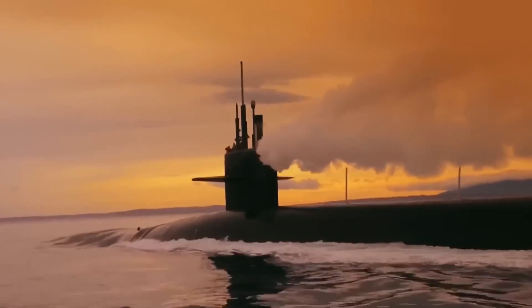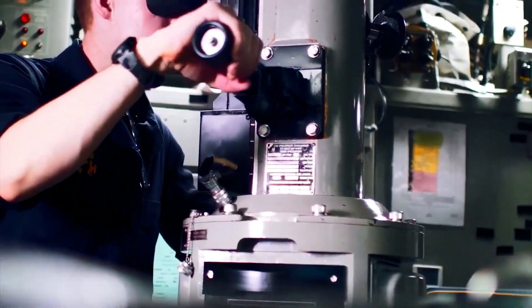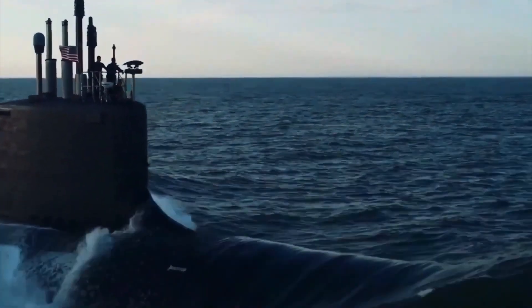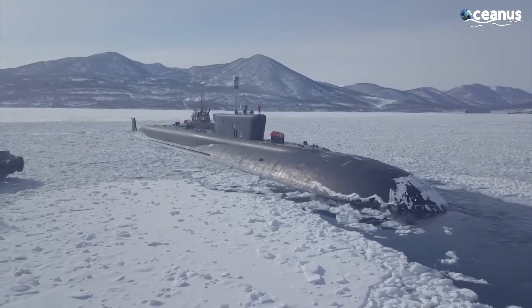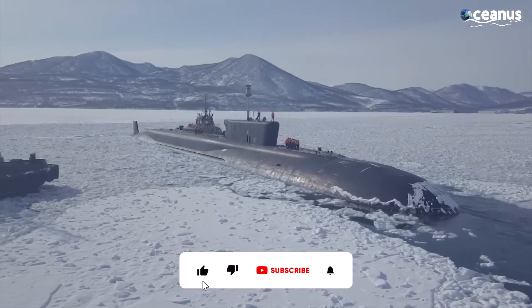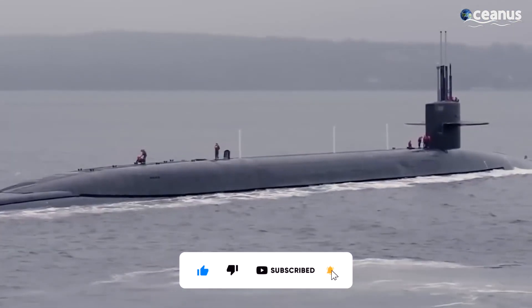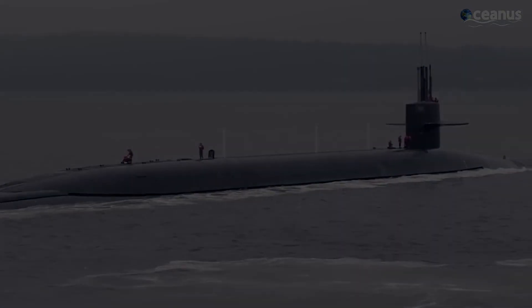And there you have it, a whirlwind tour of the fascinating, secretive world of submarines. From their incredible firepower to the unique lifestyle of their crews, these underwater warriors are a testament to human ingenuity and teamwork. If you're thrilled by this deep sea journey, don't forget to like, share, and subscribe for more awesome content. Thanks for tuning in, and we'll catch you next time for another great adventure.